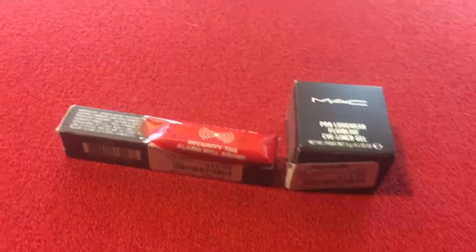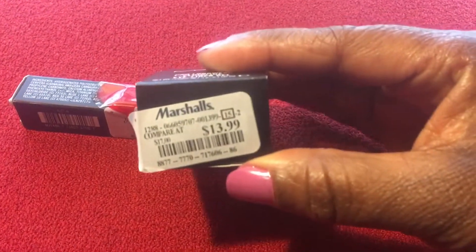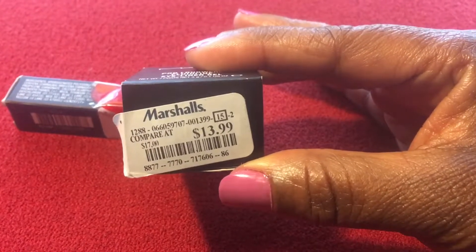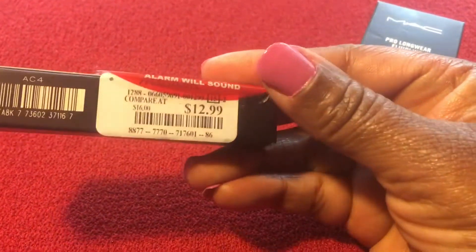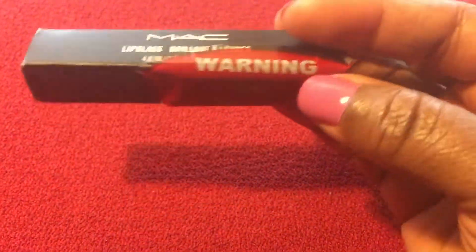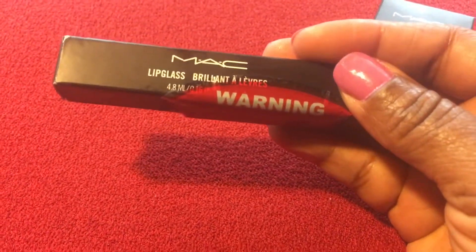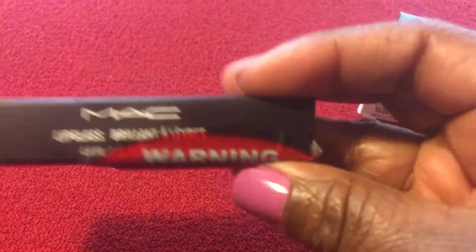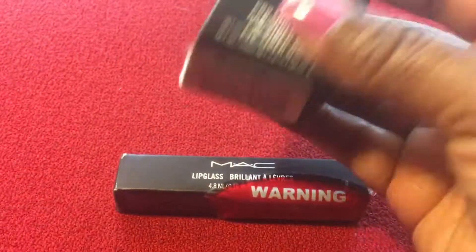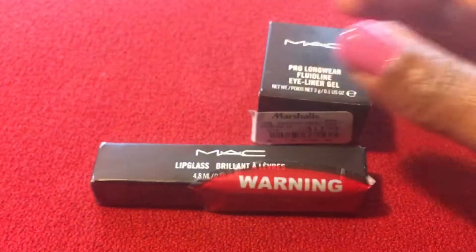I forgot to mention that the regular price of these is $17, and this one would be $16. I believe this might be limited edition — I'm not sure if they make this on the permanent side or not. But Blacktrack you could always get for that regular price of $17.